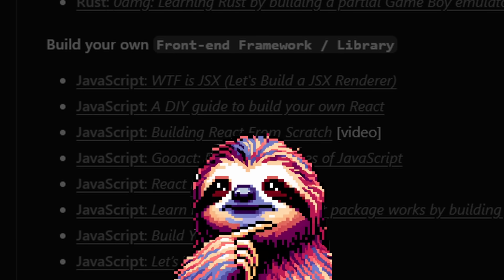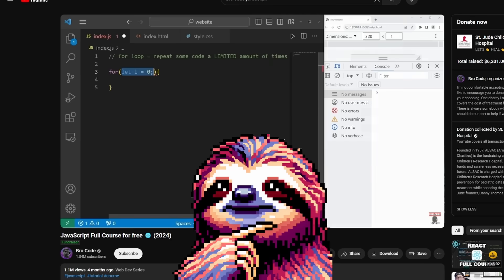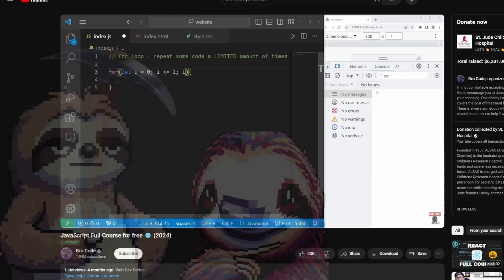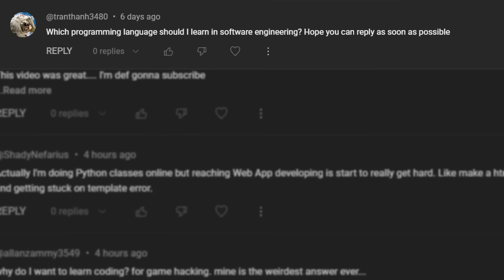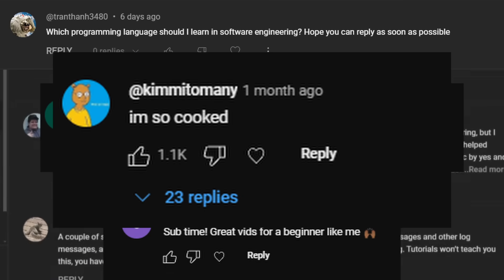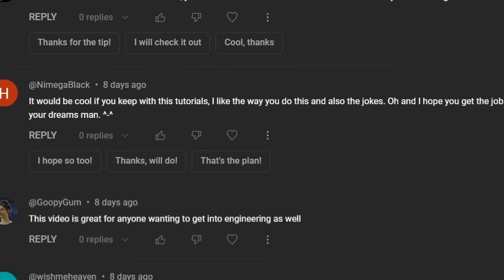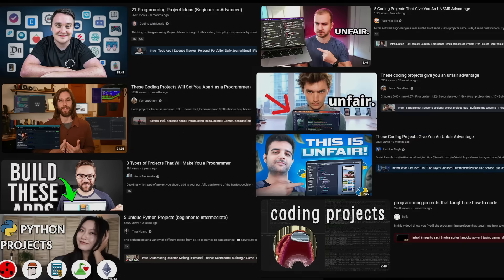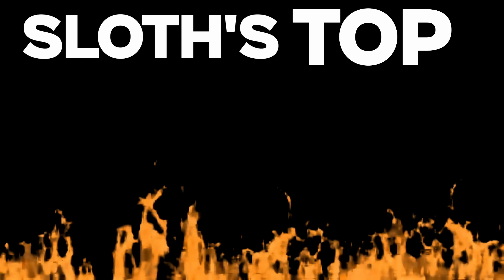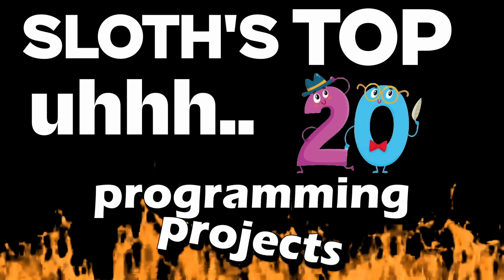Those projects seem hard though. A lot of you that watch my videos are in fact beginners. So I thought, why don't I create my own programming project video? Totally original. Which is why today, I'm here to share my top 20 programming projects.